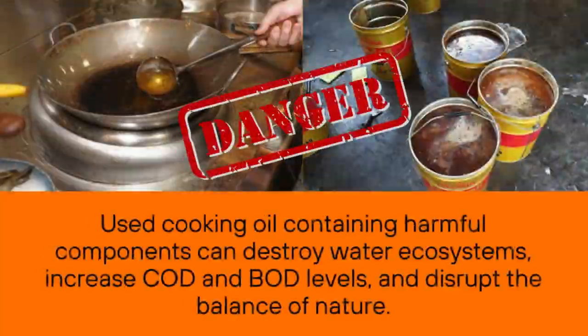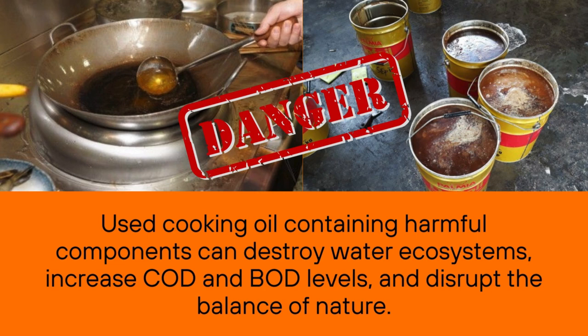Used cooking oil containing harmful components can destroy water ecosystems, increase COD and BOD levels, and disrupt the balance of nature.